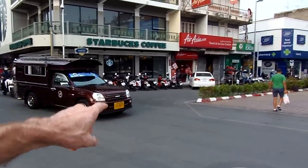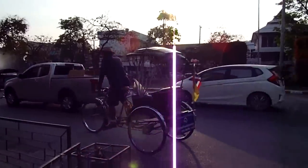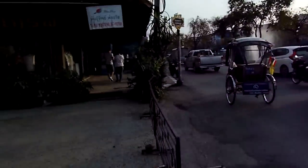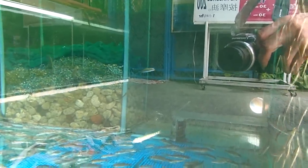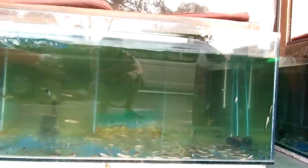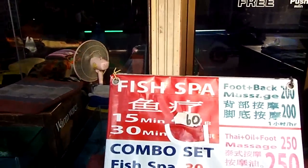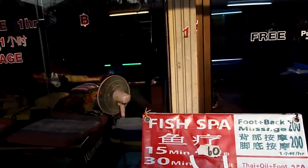Songtao — shared taxi. That's the old school way to get around: bicycle rickshaw. Fish spa — 15 minutes for 60 baht. It's one of those places where you put your feet in the water and the fish eat the dead skin off your toes.